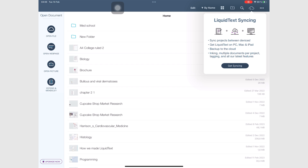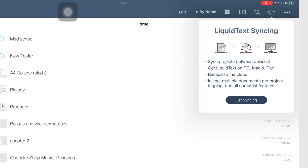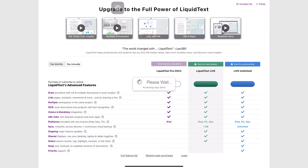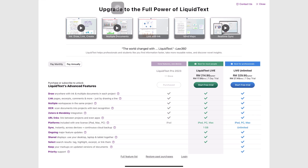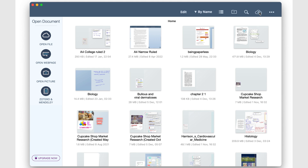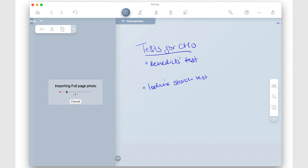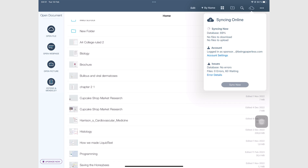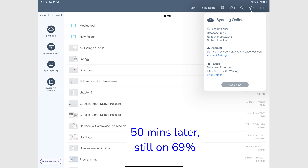Liquitext finally gave us syncing across multiple devices, and they didn't limit that to the Apple ecosystem. But syncing came at a hefty subscription price — it's honestly not for everyone. We had a lot of hope for Liquitext when it launched its syncing feature, but syncing hasn't been the best experience. My devices went for months without syncing, and the iPad version of the app is the one struggling to sync the most. When charging a subscription for syncing, it really must work.